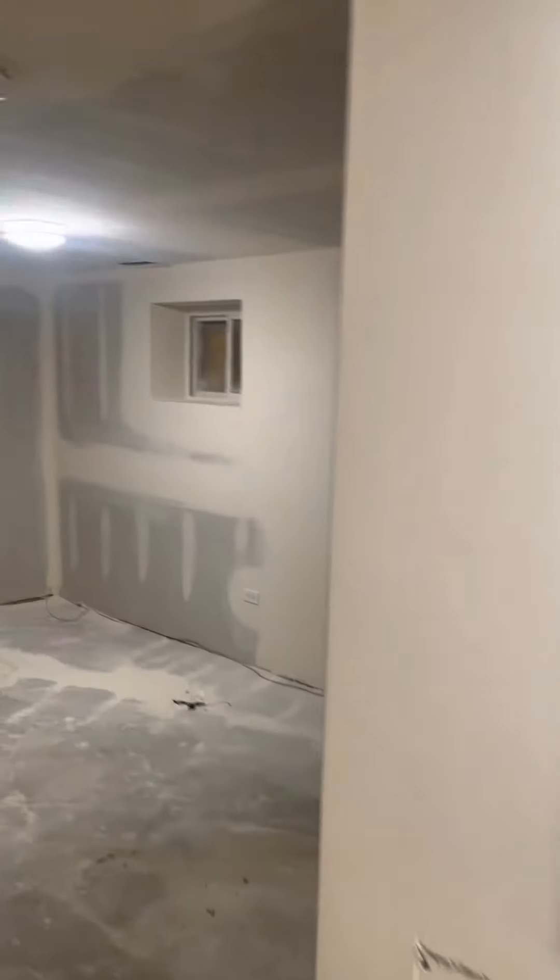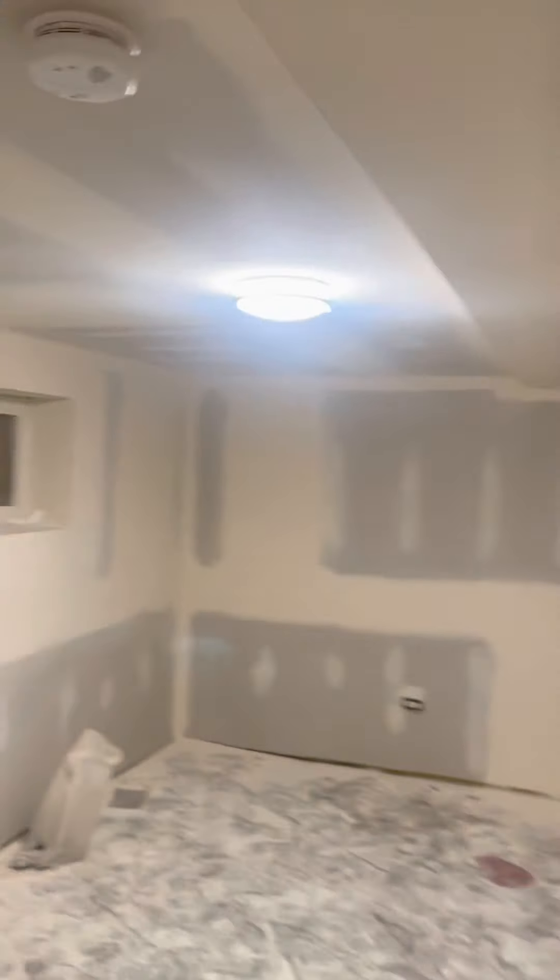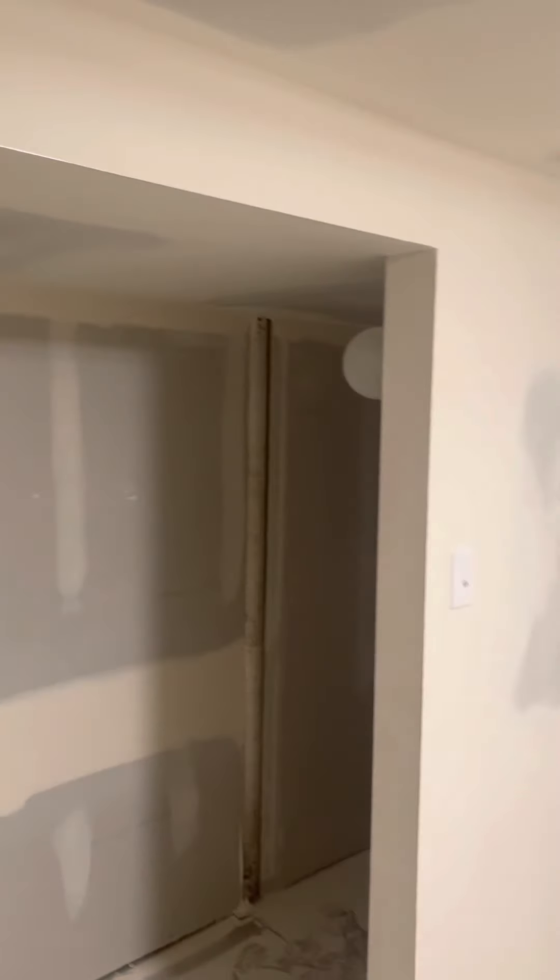There's three bedrooms per unit. The bedrooms are pretty spacious. This is one bedroom — you can see nice ceiling height and a nice closet. You got the second bedroom over here. Same thing — nice closet.